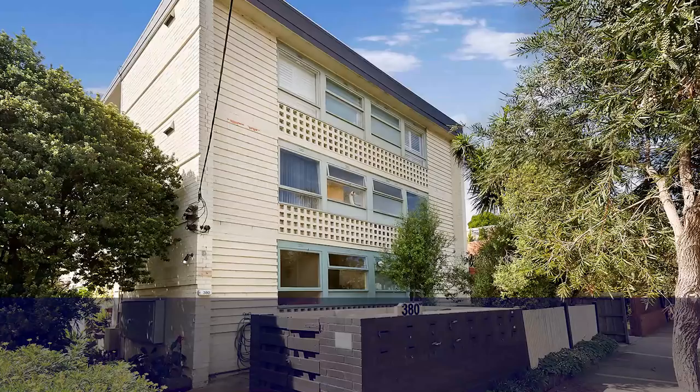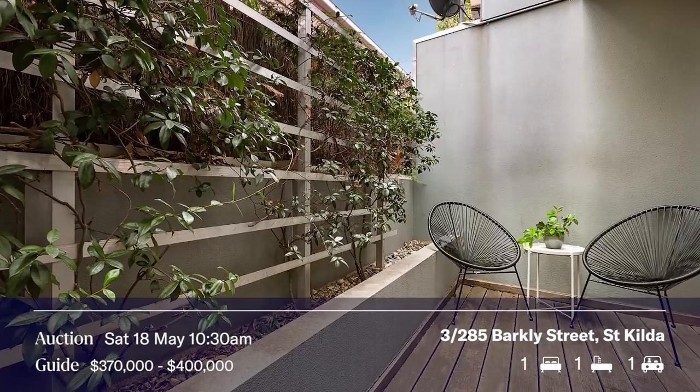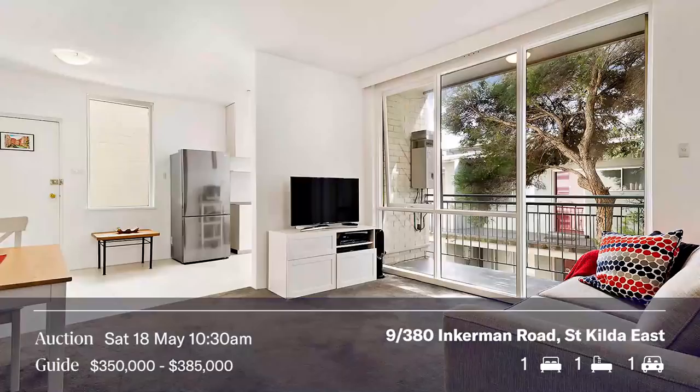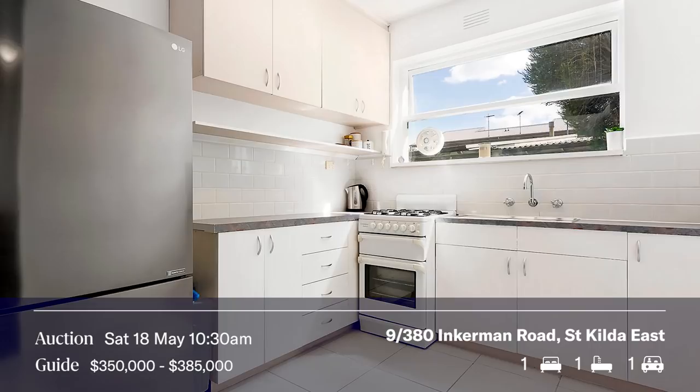It looks like a beauty and 370 to 400 is a pretty good price range. At the same time, Simon Redolnick auctions an apartment just up the road in Inkerman Road, St Kilda East — another nice one bedroom apartment with one bathroom and one car spot. Looks like a very nice spot with a good position.